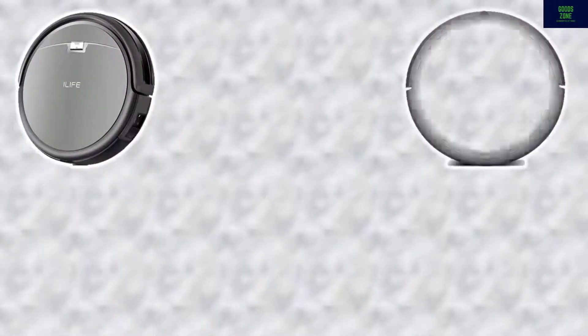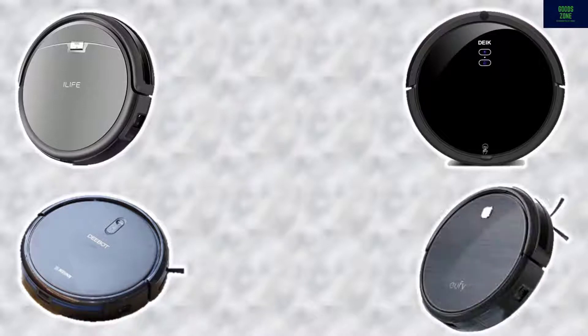In this video we list the top 5 robotic vacuums, talking about the details and features of these robotic vacuums.